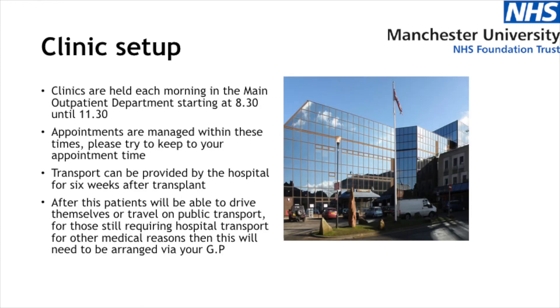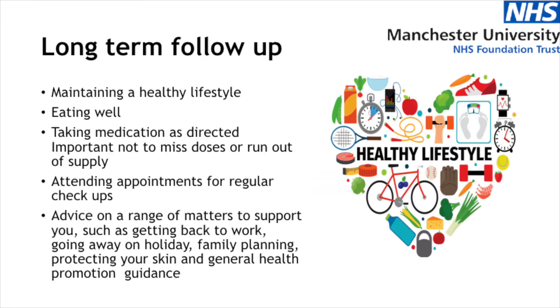Our clinics are held each morning in the main outpatient department here at Manchester Royal Infirmary. They start at 8:30 and run until around 11:30, so we will give you an appointment within that time frame. We do ask that where possible you try to stick to your appointment time to avoid long delays. In terms of transport, the hospital will provide transport for anybody who needs it to come to hospital for the first six weeks after their transplant, as during that time those who drive are unable to drive. After six weeks that would stop, and those who still require hospital transport for any other medical reasons would need to arrange that via their GP.